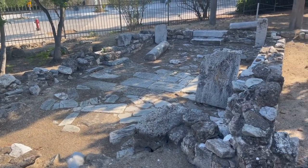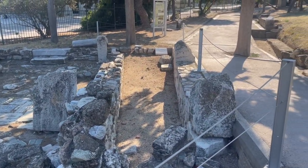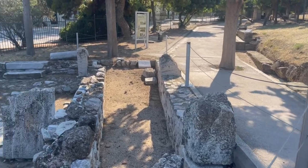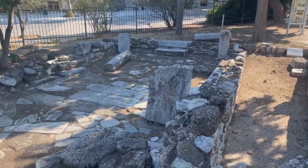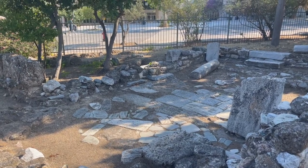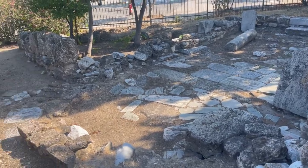Shortly after you first come in, this is the first ruin that you run into, and it's right on an ancient road of course. This is the Chapel of St. Paraskevi — an early Christian church.